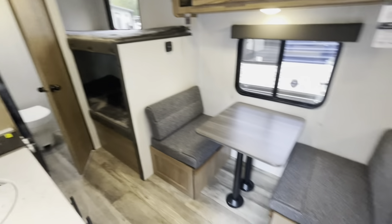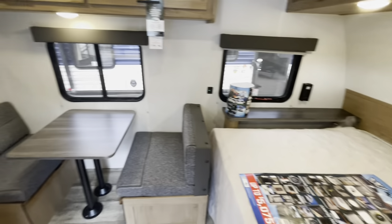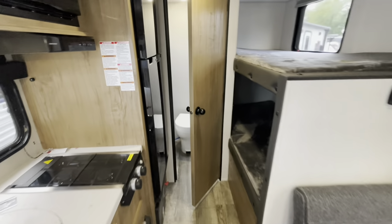Staying at the entry door looking in — bedroom up front, dining area, bunk and bathroom in the back.